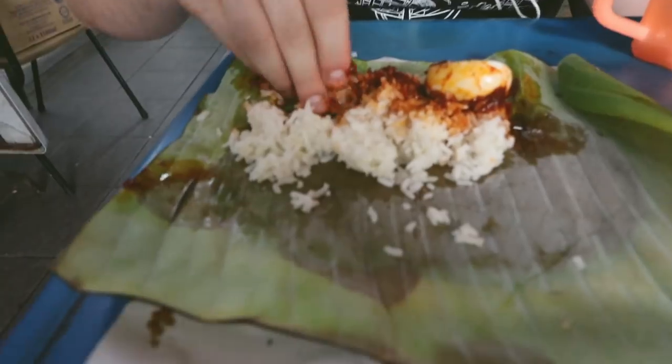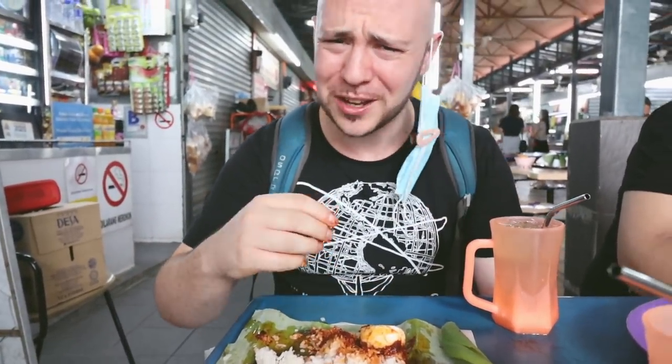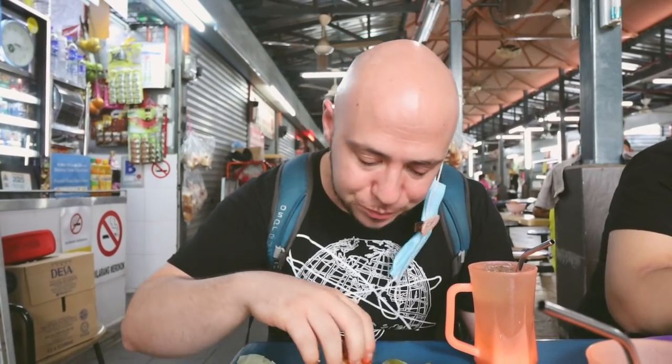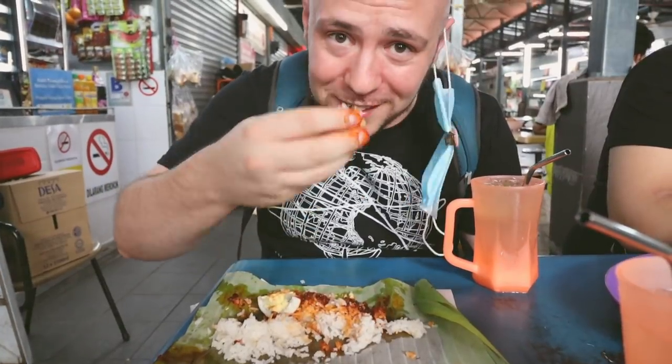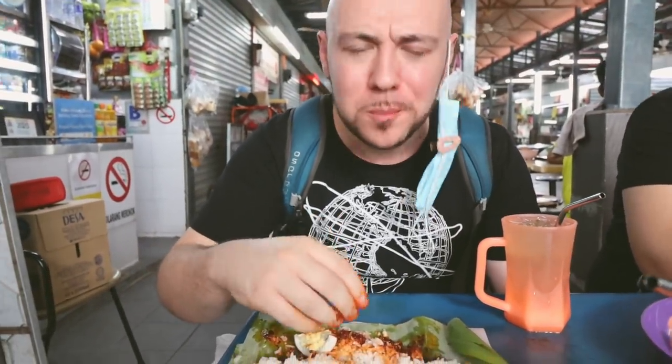Just trying the rice by itself — it's very fragrant, I really absorbed that banana leaf flavor, I love that. Now let's try it with the sambal. It's got a kick! Really smoky, a little spicy, it's got a nice rich fish flavor — not overly fishy, but a nice punch. It makes it really nice with that fragrant banana leaf nasi. The ikan bilis is very crunchy and very fresh.